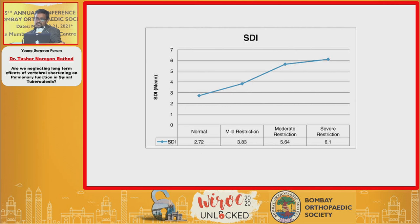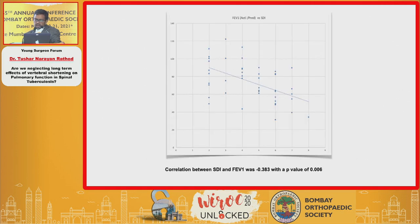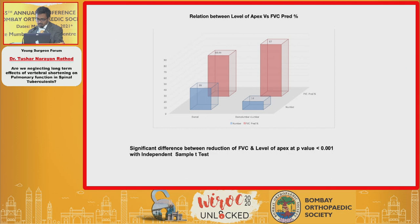As spinal deformity index increases, restrictive lung disorder severity increases. SDI showed a negative correlation with FVC, correlation coefficient of -0.386. FEV1 also showed a negative correlation with SDI, coefficient of -0.383 — in restrictive disease the total air in the lung is less, so air exhaled in the first second is also less. Most interestingly, we found a stronger relationship between FVC and kyphosis angle: as kyphosis increases, FVC decreases, negative correlation coefficient of -0.21. Additionally, when the apex of deformity was in the upper thoracic spine, restrictive lung disorder was much more severe compared to lower lumbar or dorsolumbar apex locations.